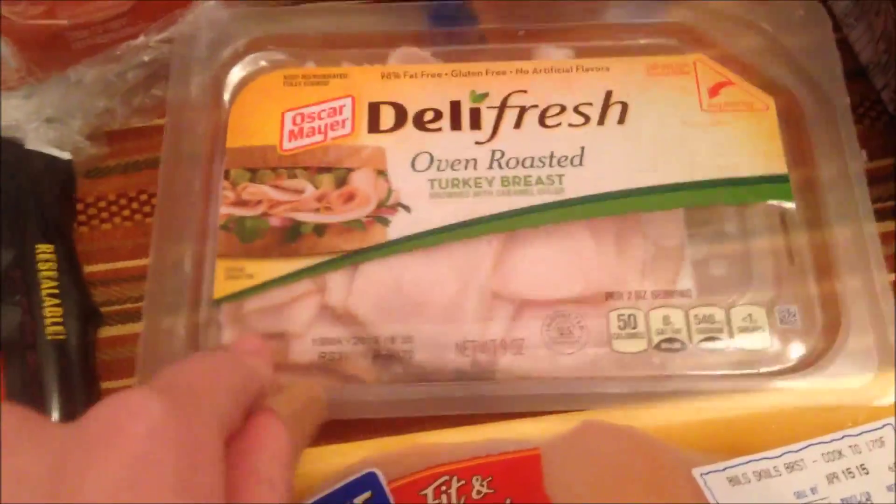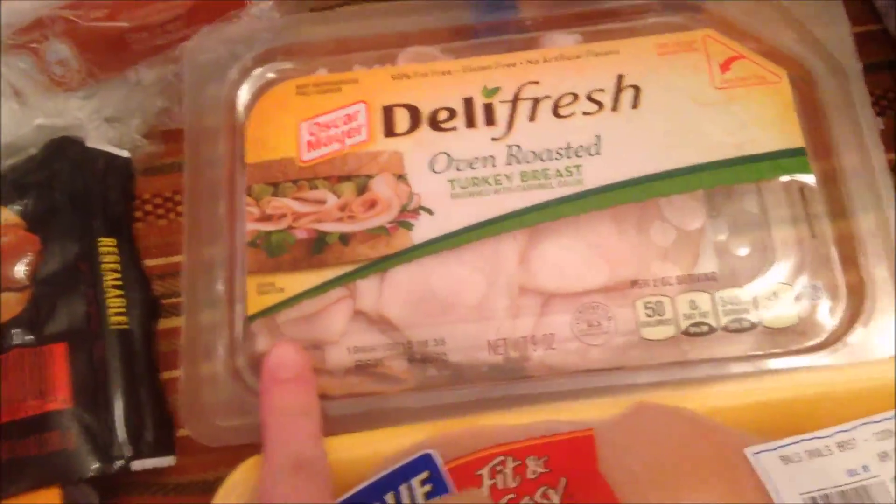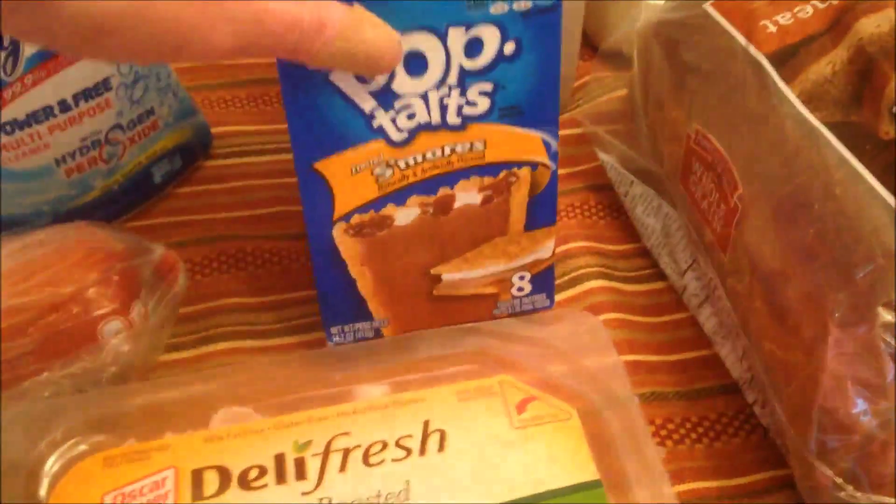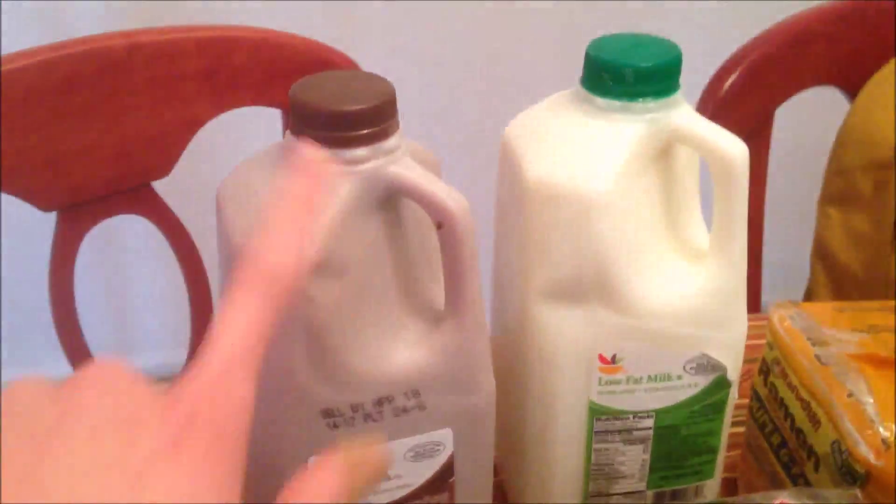Some salmon, chicken, and this is sandwich turkey slices. Then I got some Pop-Tarts as always for Steve, chocolate milk, and regular milk.